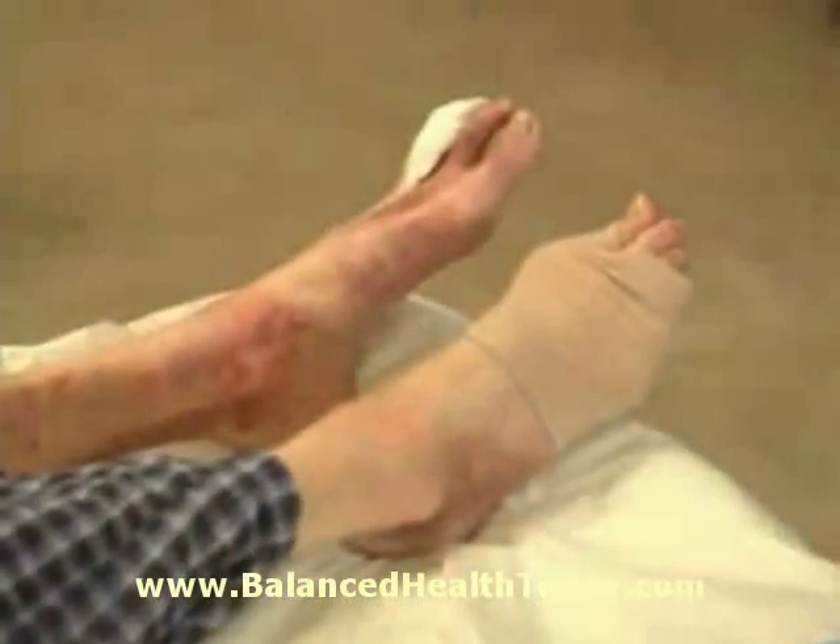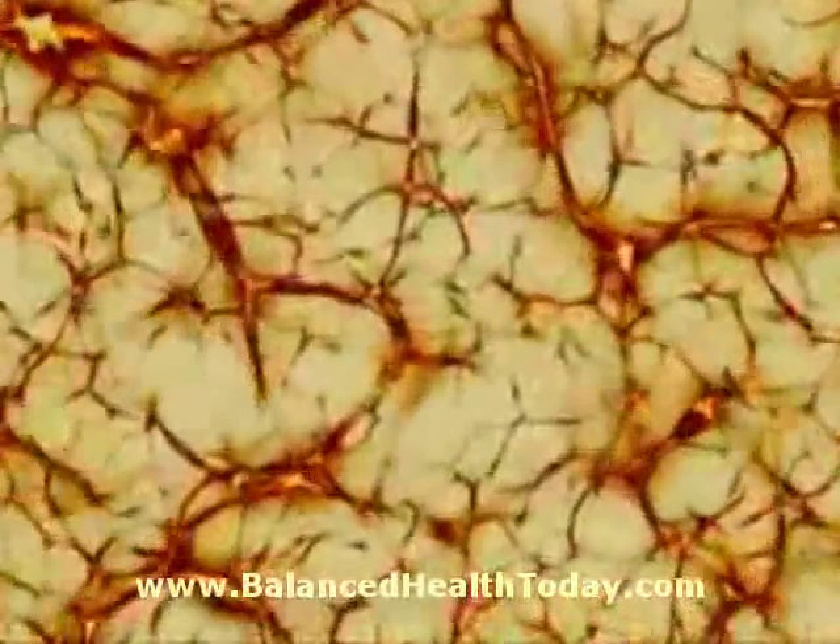Hyperbaric therapy has been proven effective for treatment of non-healing wounds when standard conventional wound care has shown no measurable signs of improvement. The breakdown of tissue and lack of perfusion can be the cause of many such wounds.